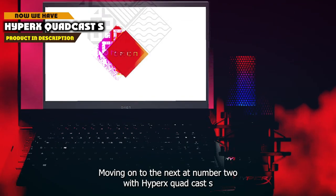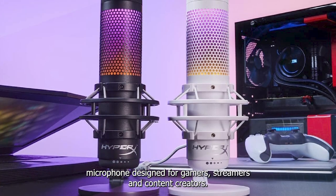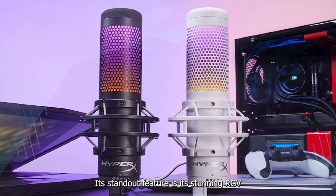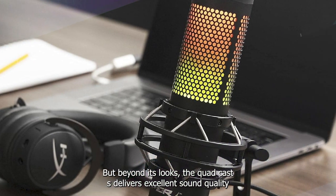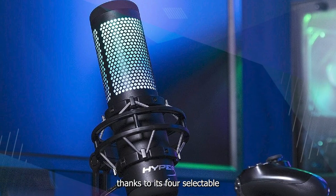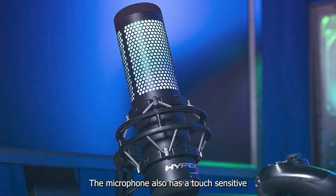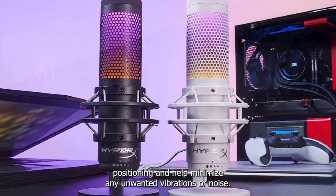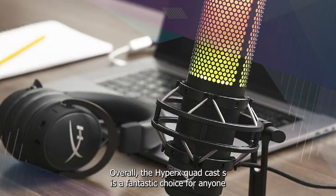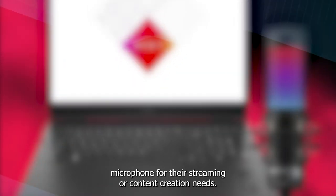Moving on to number 2, the HyperX Quadcast S. It is a top-tier USB microphone designed for gamers, streamers, and content creators. Its standout feature is its stunning RGB lighting, which adds a touch of style to your setup. Beyond its looks, the Quadcast S delivers excellent sound quality, thanks to its four selectable polar patterns and a built-in pop filter that helps reduce plosive sounds. It also has a touch-sensitive mute button and a headphone jack for zero-latency monitoring. The included shock mount and adjustable stand allow for easy positioning and help minimize unwanted vibrations or noise. Overall, the HyperX Quadcast S is a fantastic choice for anyone looking for a high-quality and visually appealing microphone for streaming or content creation.